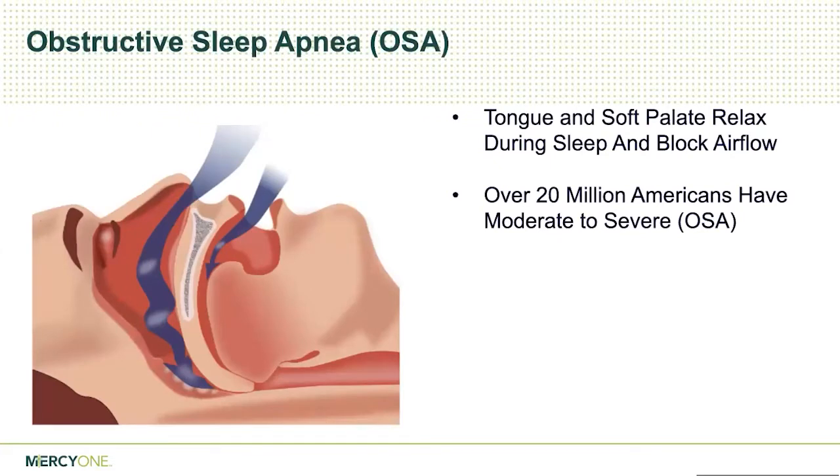First, let me talk about what obstructive sleep apnea is. Essentially, it's obstruction of the airway when people are sleeping, and it's on a continuum with snoring. Snoring is when the airway collapses and starts making that loud vibrating noise that keeps your bed partners awake. As it progresses, the airway can collapse so much that people actually stop breathing multiple times per night. It's usually caused by collapse of the tongue, soft palate, uvula, and the sidewalls of the throat.